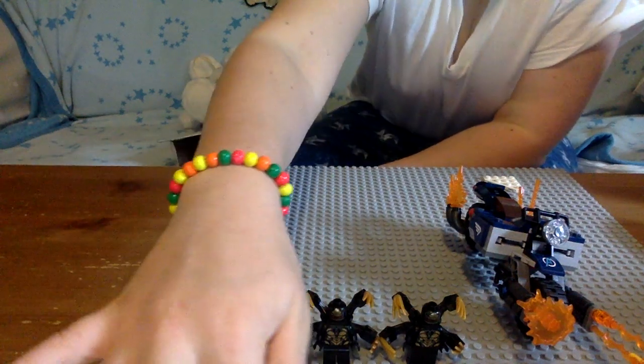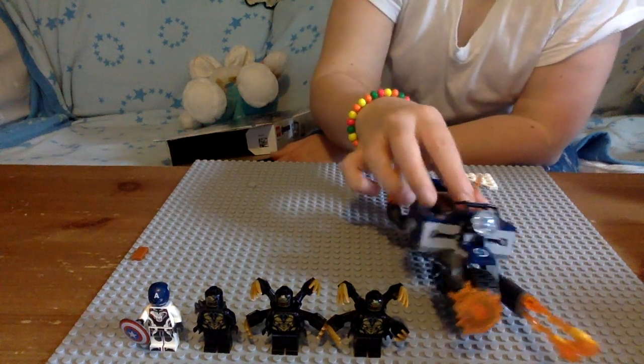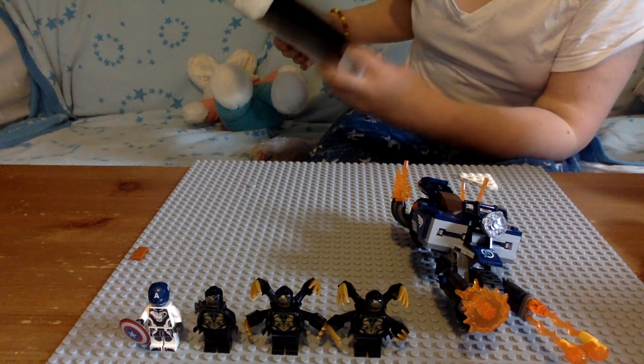Hadly diddly there. I'm Arrows Report. I'm a little Smorky, and this is the new set that I got for Easter. It's the Captain America Outriders Attack.